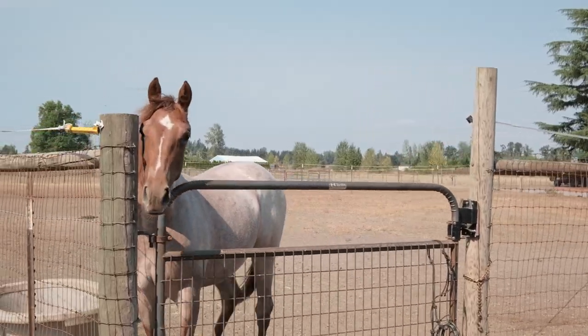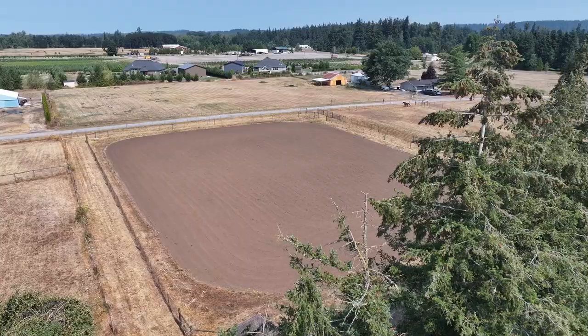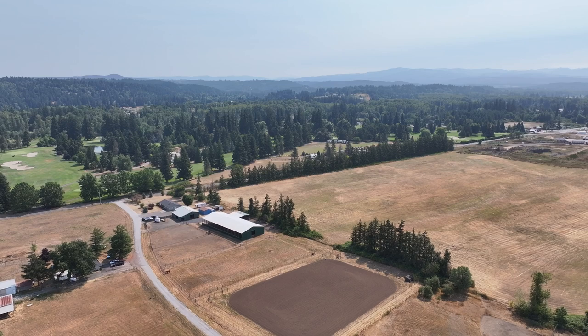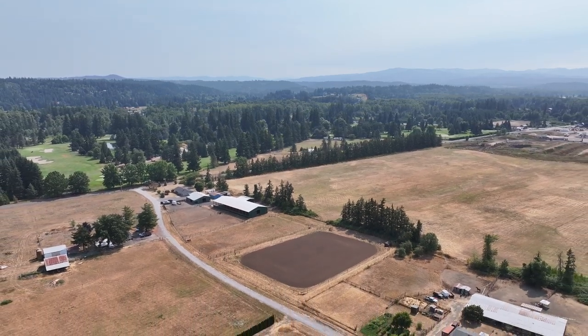At the far end is an approximate 200 by 300 foot outdoor dirt arena that could be planted to hay or seeded for livestock. The property has both a fenced backyard as well as the barn and livestock area being completely fenced in, including fenced trailer parking.